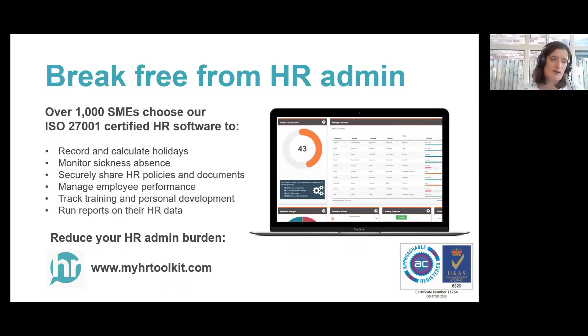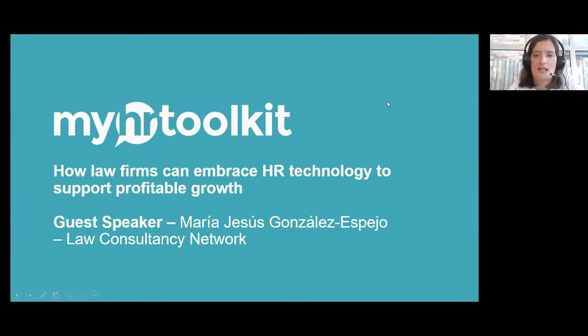On to today's webinar topic. We're going to be learning about how law firms can embrace HR technology to support profitable growth — things like how it can help manage performance and training issues, how you can get staff on board with new tech changes, and how you can enhance your common strategies with tech to ensure effective staff management. The presentation will last around 30 minutes and then we'll have time at the end for your questions. If you're new to Zoom, there's a Q&A box in the toolbar at the bottom — feel free to post your questions there.